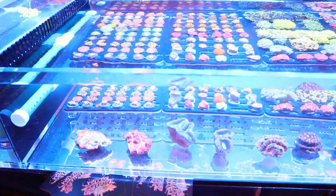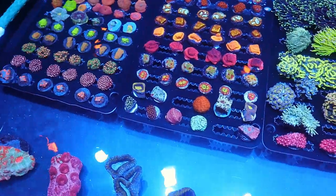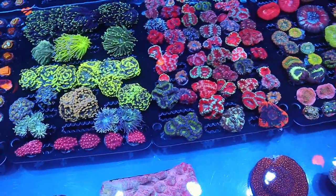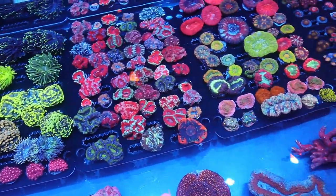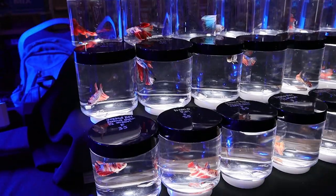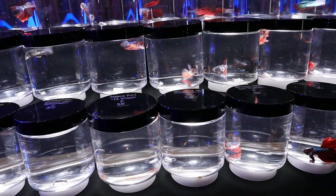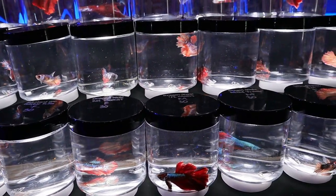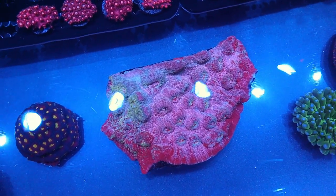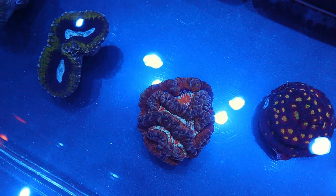Another vendor here was Subculture Corals — great selection of corals, really nice pieces. I really enjoyed taking video of a couple of the chalices in here. They also had a lot of different bettas if you're into bettas. They have a separate shop called Subculture Bettas. Here's that chalice I was talking about — took a nice shot of it and it came out really nice.